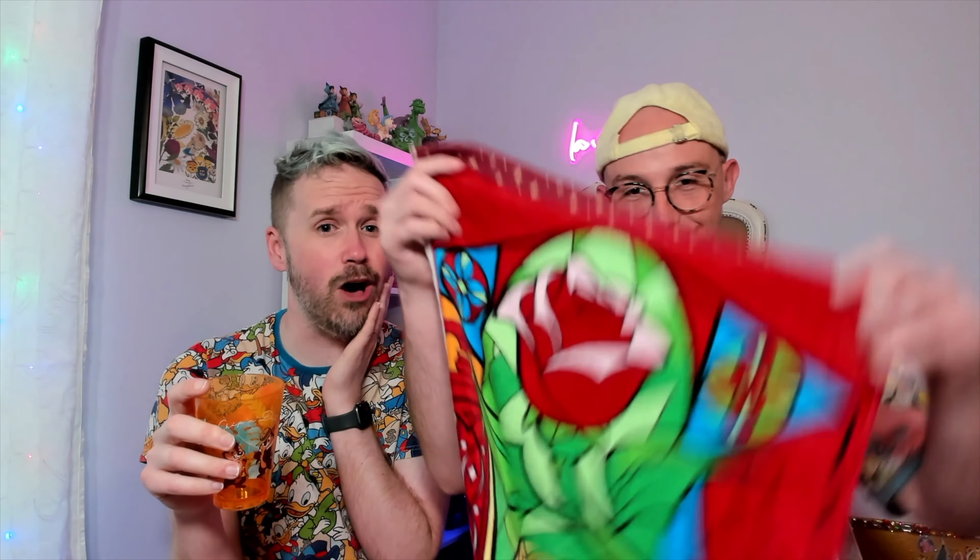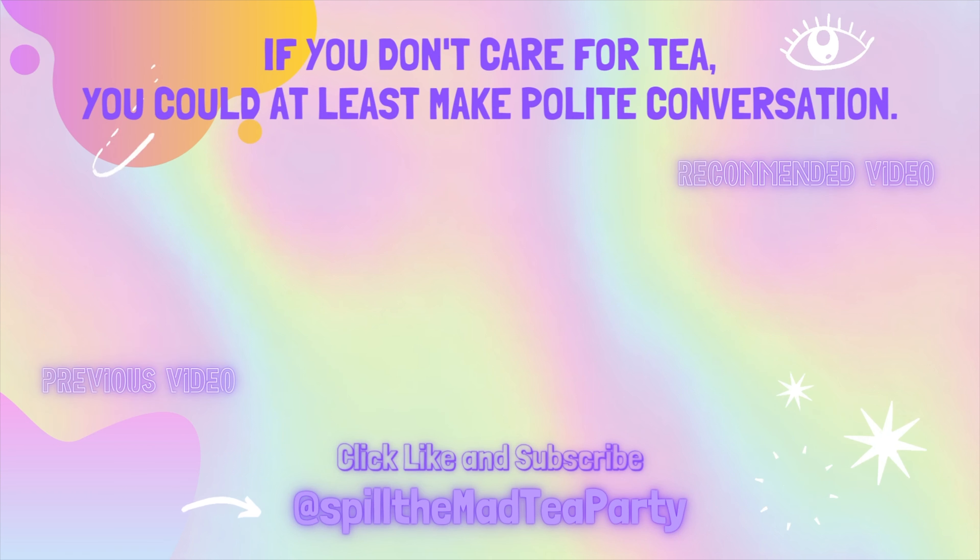Ryan's personal favorite from the whole haul is the Chip and Dale Rescue Rangers cup — it might make appearances in a lot of future videos. But the item that reigns supreme overall is the stained glass towel: it's so pretty, so gorgeous, and nothing like it. They wish they could let viewers feel it. Until you get your hands on one, they hope you have a golden afternoon! Bye, y'all!